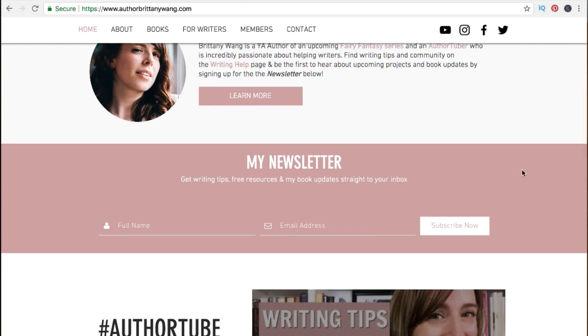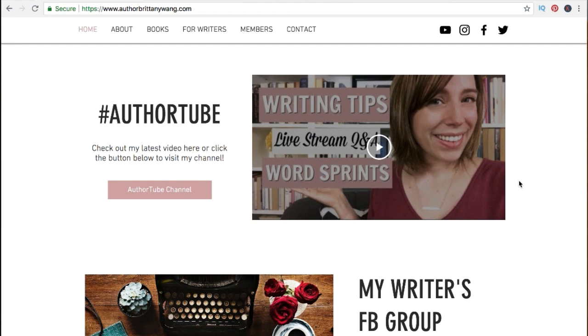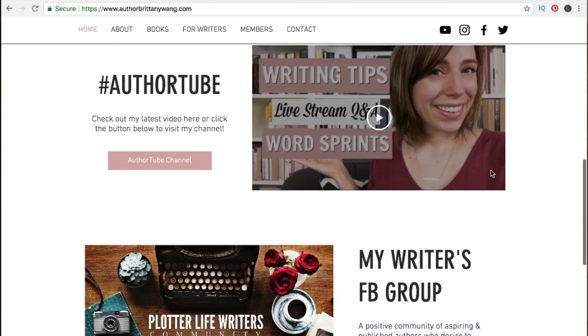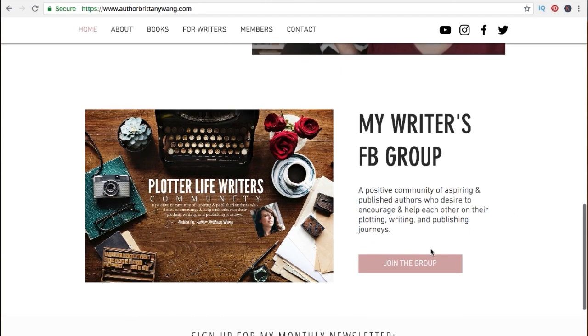I'm offering writing tips, free resources, and book updates straight to your inbox — just a simple form with name and email. What I love about Wix is it actually offers a newsletter mailing list feature built right into your website. Below my newsletter I have some featured sections I wanted anyone visiting the first page to see automatically: my AuthorTube channel, which is a big part of my platform, and my writers Facebook group. If you don't have a book out yet I'd strongly suggest having other things to offer to get people connected and provide some kind of value.